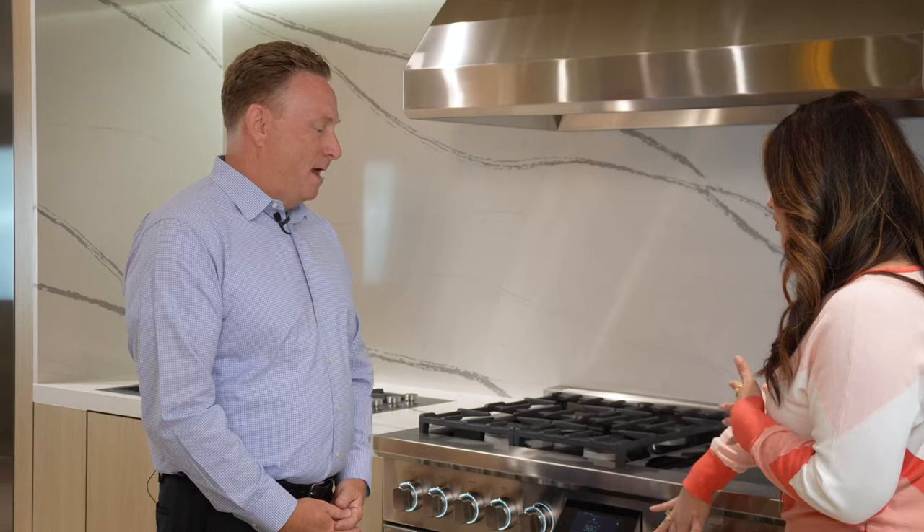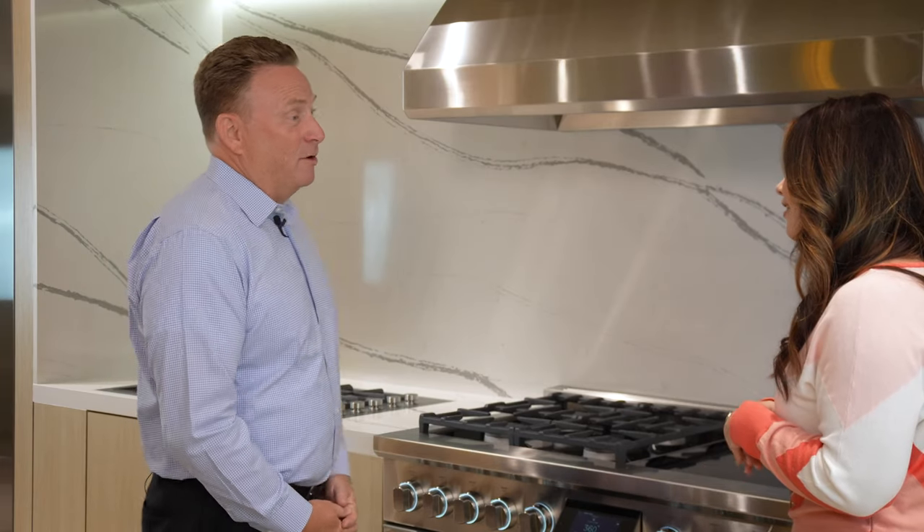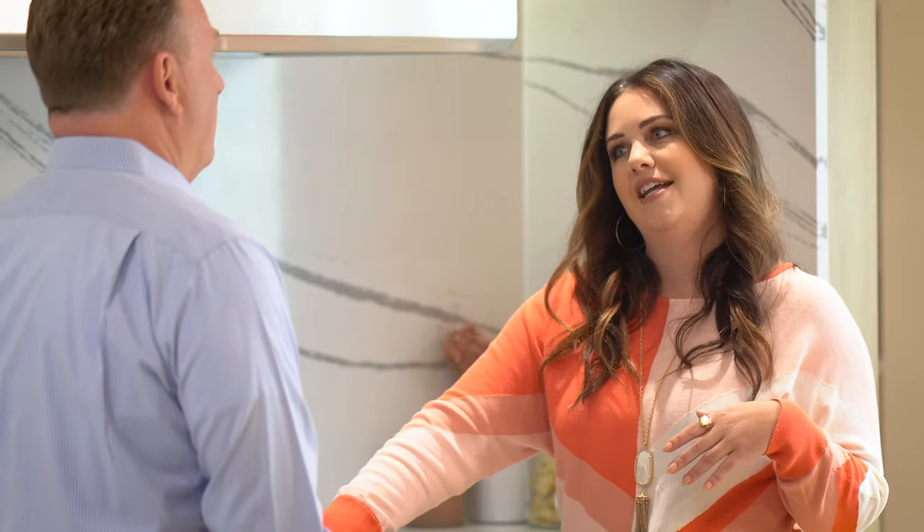You can roast in both ovens — they both have meat probes and both have roast functions. So you don't have to have any divide at your family dinner. You can do the turkey and the tri-tip.